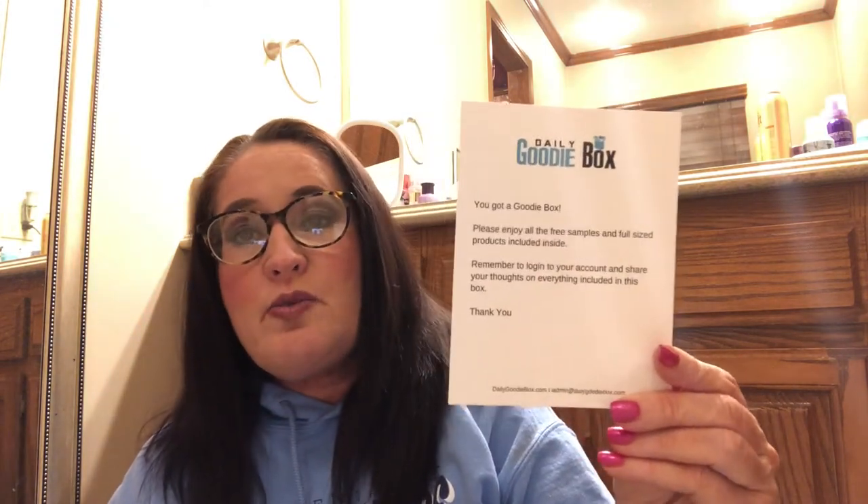They always come with a little card that says: 'You got a goodie box — please enjoy all the free samples and full-size products included inside. Remember to log into your account and share your thoughts on everything included.' When you go to their website you set up an account, and if you do receive a daily goodie box you go back and give your review on the items. They definitely want to know how you feel, and it's always packaged full and very nicely. I'm always super excited to get these.